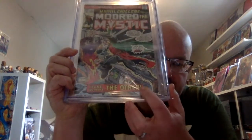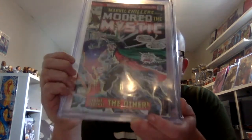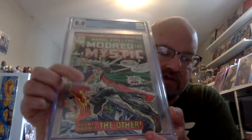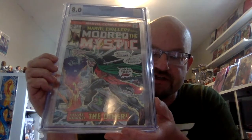Issue 2 doesn't say anything in the indicia up here, but it is the second appearance of Modred the Mystic — and I assume the second appearance of The Other, since the first appearance of The Other is in number one. It's a small book, but in slab form it's probably worth a bit more. And if the rumor that The Other will be one of the bad guys after the Scarlet Witch in the WandaVision series is true, it might be a book to watch. I thought The Other was in Endgame, but apparently it was in Avengers, the first one.